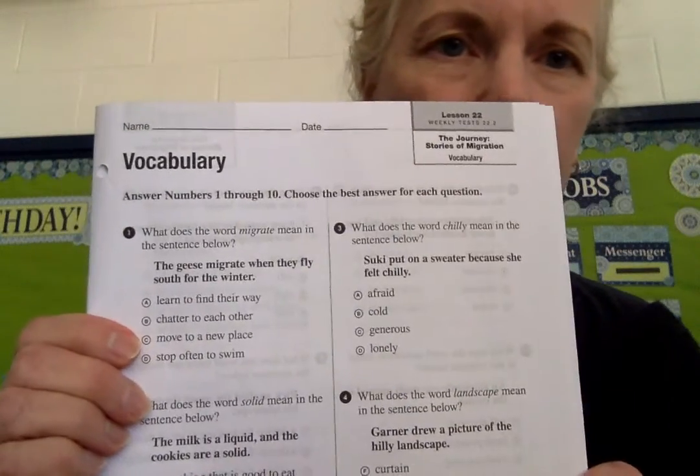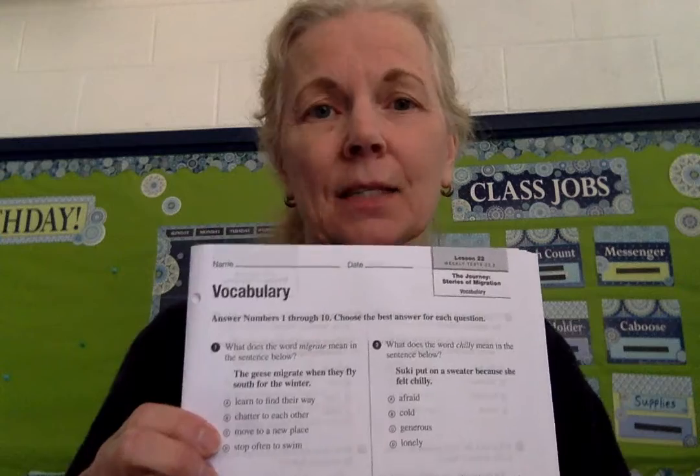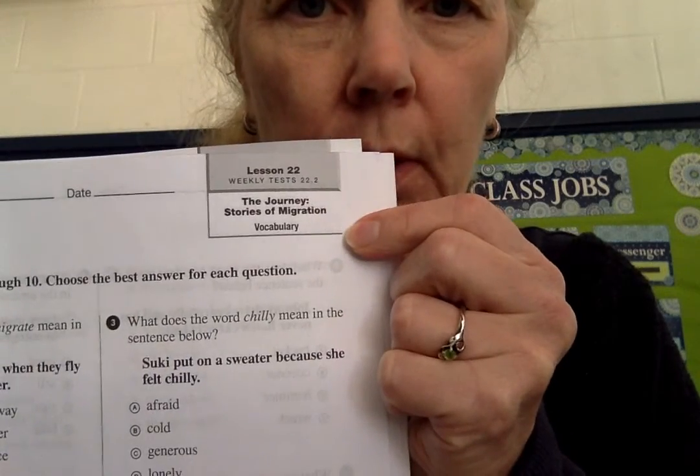Hi boys and girls! It's time for our test in vocabulary and comprehension. Yesterday you should have taken the grammar part of our test, so now we're looking at this test. You're used to taking this at the end of the week, but since we're doing Friday catch-up days, we're doing our test on Monday. We're on page 21 and it's lesson 22, 'The Journey, Stories of Migration.' We're going to start with the vocabulary and then we'll go on to the comprehension.